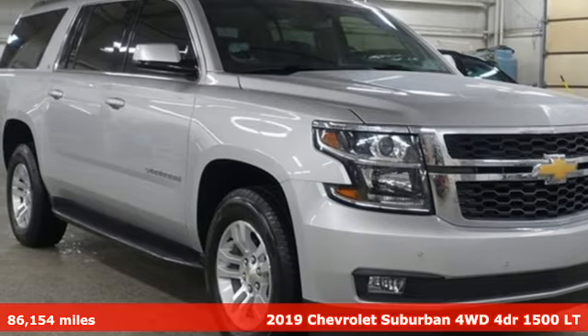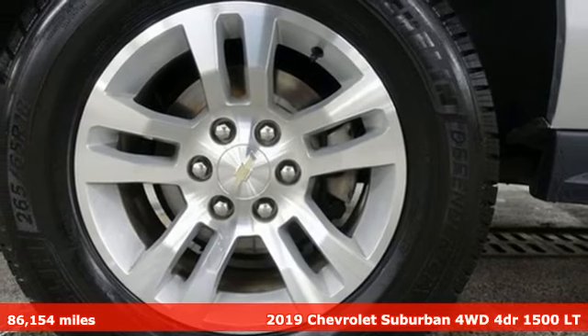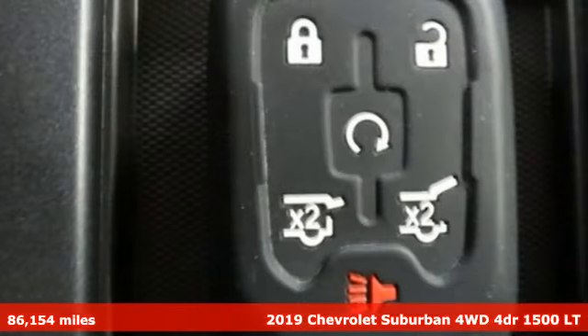It's a 2019 Chevrolet Suburban. Chevy, 100 years of icons. You'll look forward to every drive with features like these.